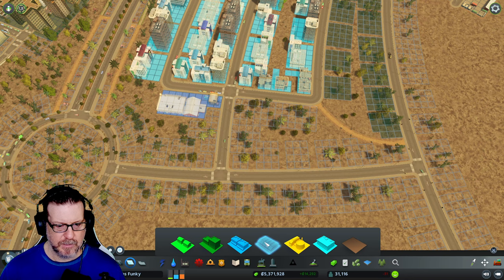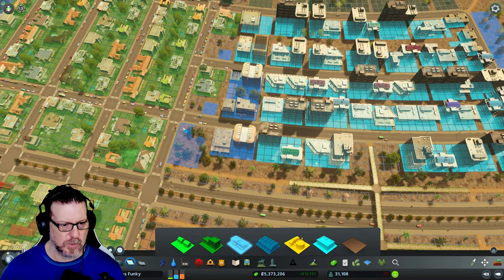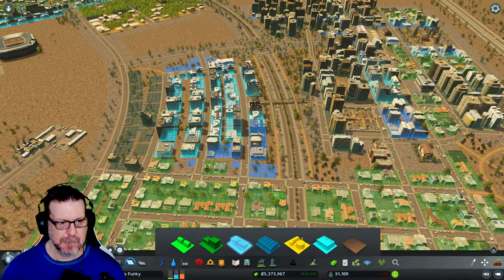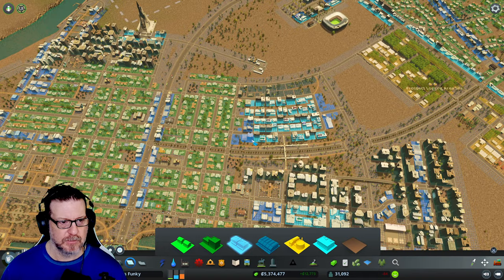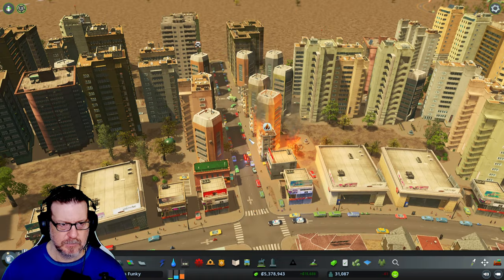Let's do a little commercial area in here. I don't want the high-density stuff — it produces a lot of noise. Some shopping right there, maybe a little corner store. How's everyone doing today? I hope everyone's doing well. It's a Sunday night. Oh boy, we have a fire! Here they come — they're all over it.